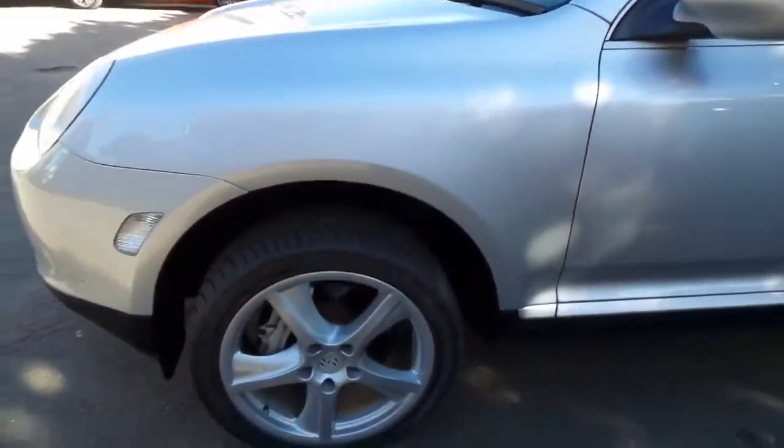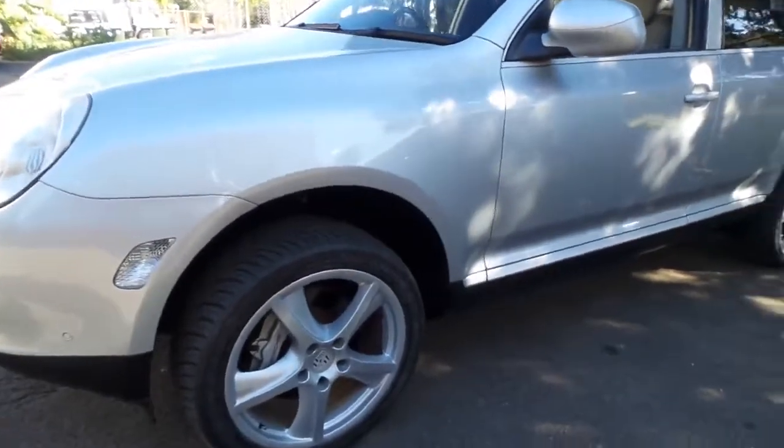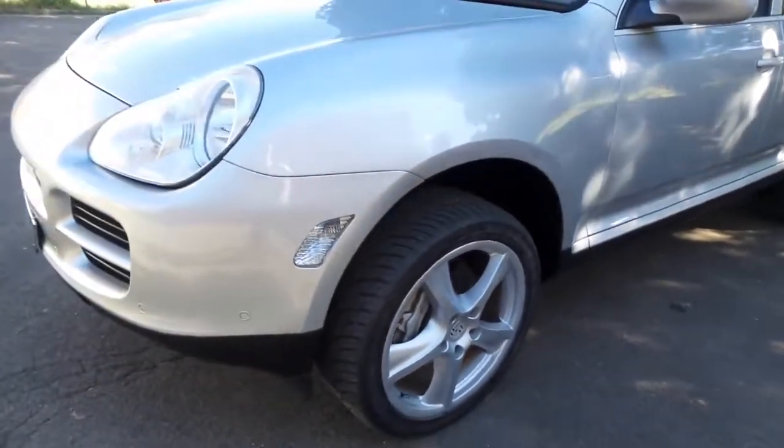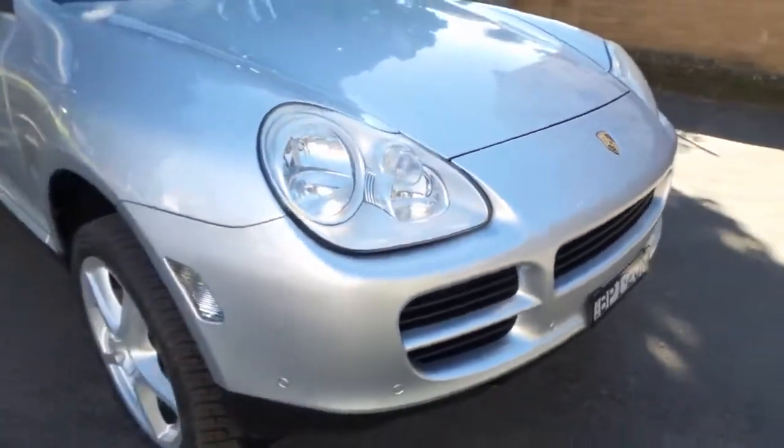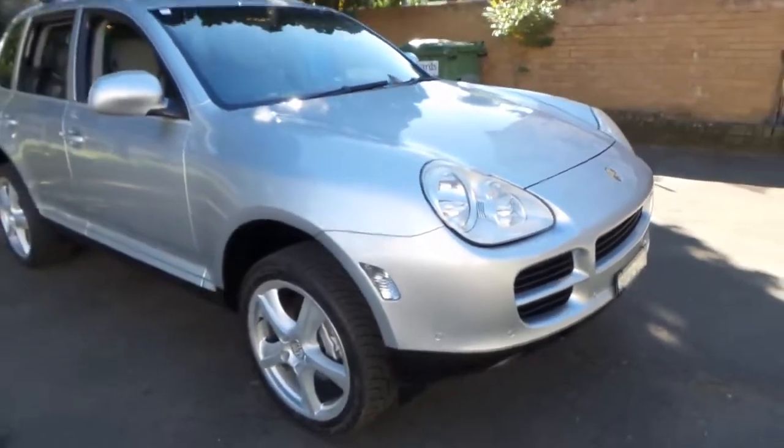I think the turbo wheel, to me personally, is the best wheel for this model. The headlights on this are nice and clear. And overall, this is an immaculate car.